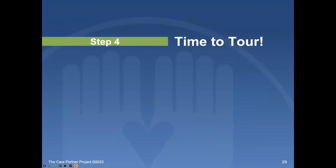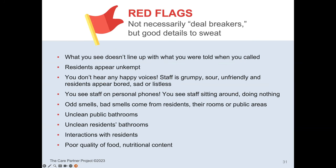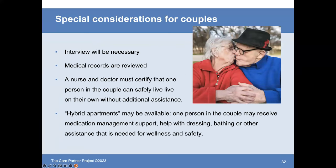Step four is time to tour. Tour with your senses — look for, listen for, sniff for, and taste the food, which is very important to people. The red flags to look for when touring are a whole list covered in the presentation, and you may have more to add. There is a checklist for these kinds of things at the Care Partner Project.